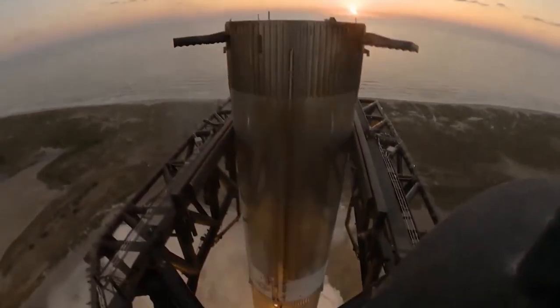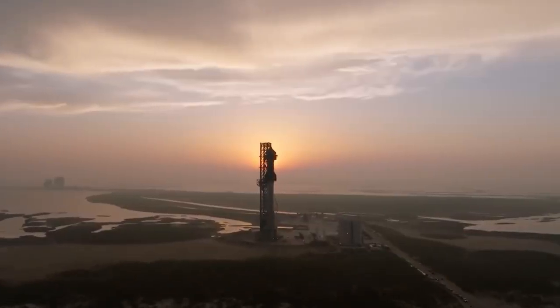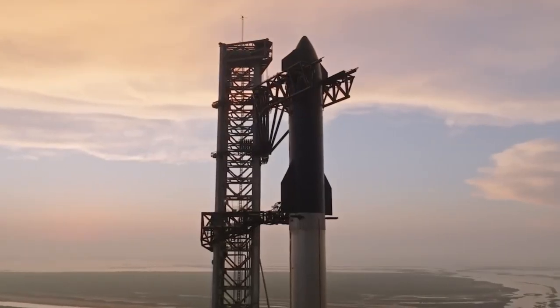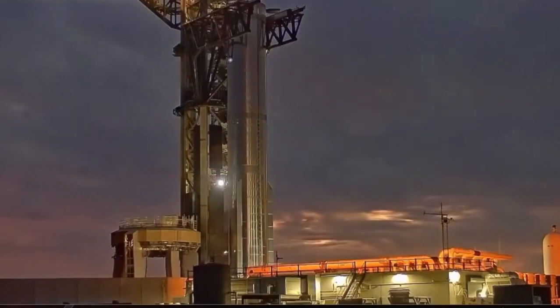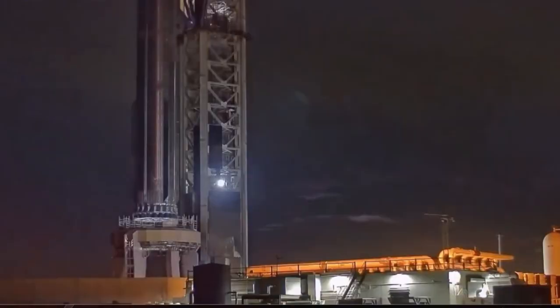Catching a rocket in mid-air with a giant metal tower is an epic way to land a rocket, but the real question is whether this method will be enough to meet the huge workload of Elon's ambition. There are many ways to skin a cat, and there are many ways to land a rocket. A new method for landing a Starship has been unveiled that doesn't rely on Mechazilla.